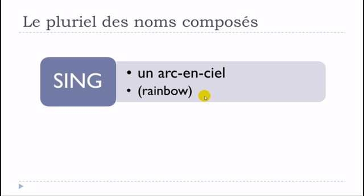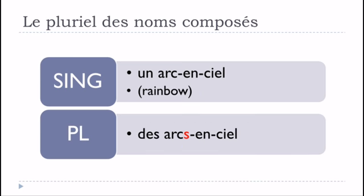An example of this first type is un arc-en-ciel — rainbow. You've got arc as the noun, then the preposition en, and then the complement ciel. Following the rule, only the first part — arc — takes the plural mark, so it becomes des arcs-en-ciel. As usual, you don't really pronounce the final S, so phonetically it sounds almost the same, but there is a liaison: des arcs-en-ciel.